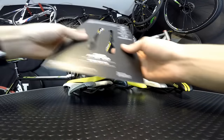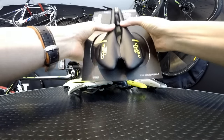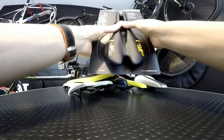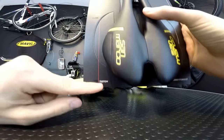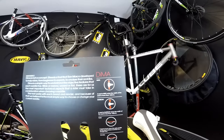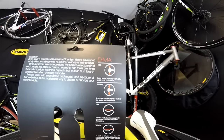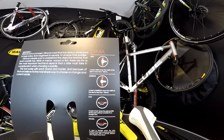Let me show you how the San Marco was packaged and what information comes with it when you buy it. It says here 'narrow' and 'waived.' San Marco defines a wide saddle as wider than 140 millimeters and a narrow saddle as less than 140 millimeters in width.